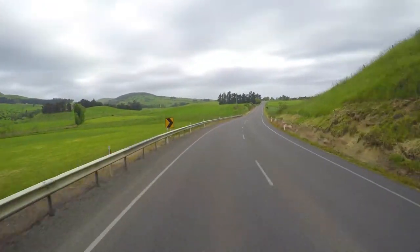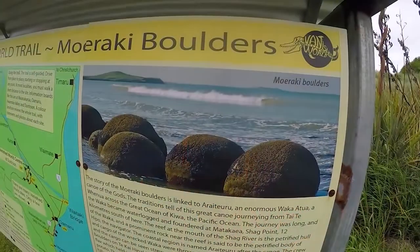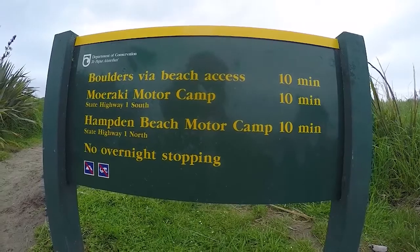This morning we are leaving Dunedin really early because we have a long drive ahead of us. We are going to the little township of Oamaru, but beforehand we are stopping at the world famous Moeraki boulders.